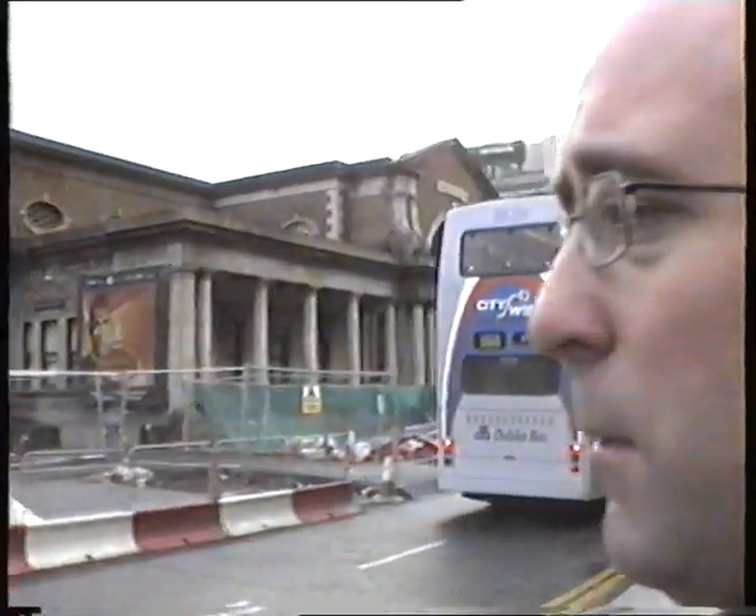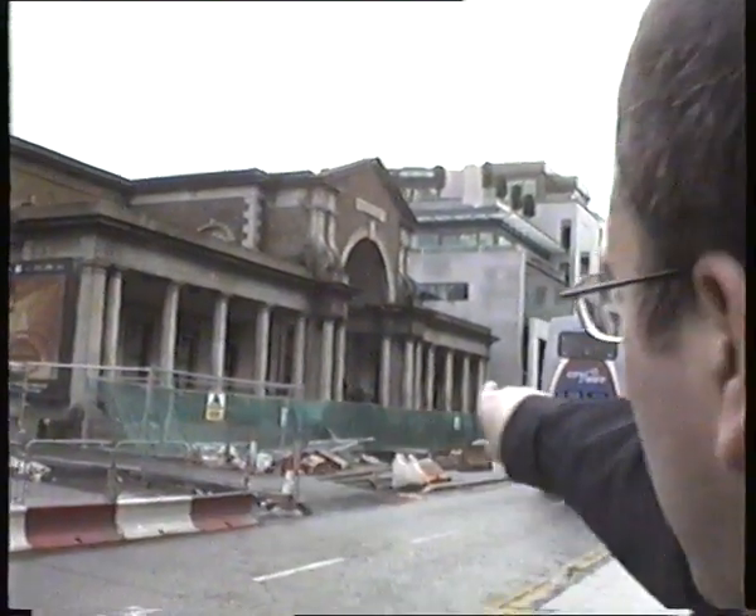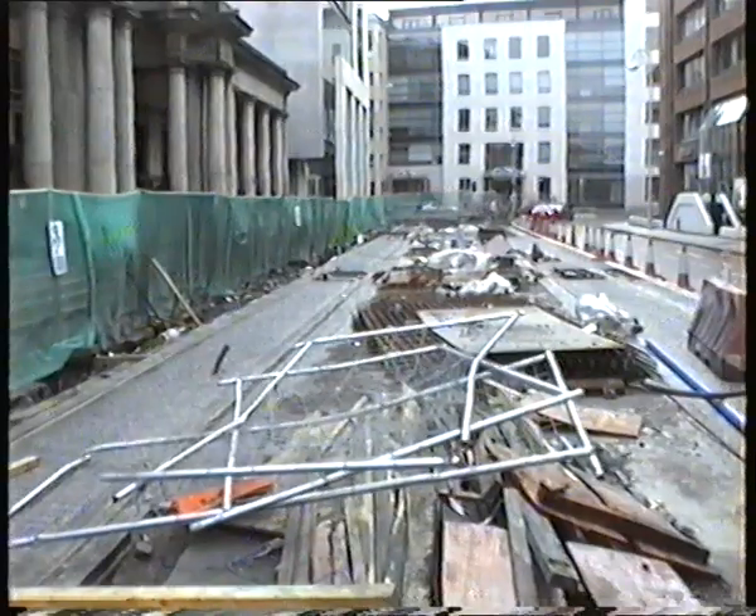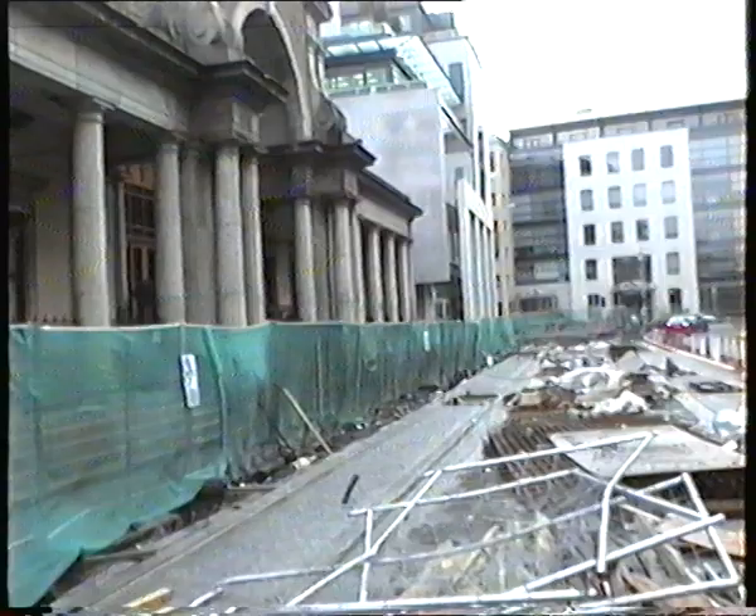As you can see, the trackwork is complete now, and all that needs to be added is the insertion of the catenary, and then the final fixing works on the stop itself. So this is going to be all the platform, just opposite Harcourt Street station.